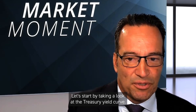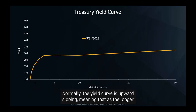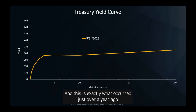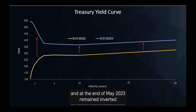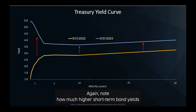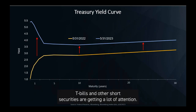Let's start by taking a look at the Treasury yield curve. This is the yield curve which plots the yield for a given maturity over time. Normally, the yield curve is upward sloping, meaning that as the longer the maturity, the greater the yield to compensate for interest rate risk. And this is exactly what occurred just over a year ago in May of 2022. But the yield curve inverted last year and at the end of May 2023 remains inverted in the aftermath of steady and aggressive Federal Reserve interest rate hikes. Note how much higher short-term bond yields are compared to intermediate and longer-term bonds. With short-term interest rates above 5% for the first time in 15 years, T-bills and other short securities are getting a lot of attention. But is that the right investment decision?